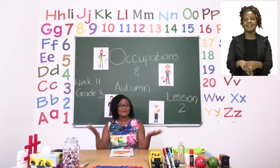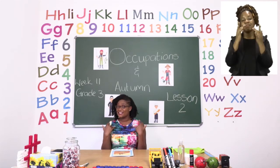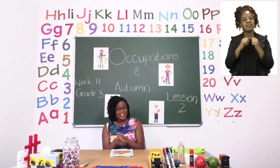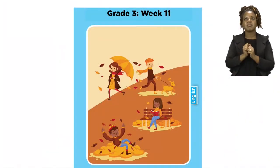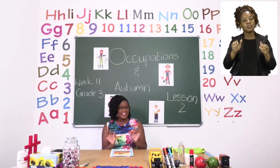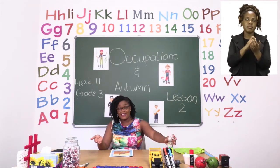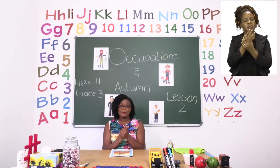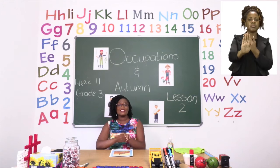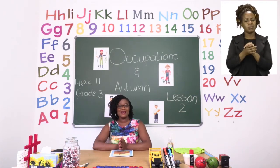Hello everyone and welcome to MyZone Online School. My name is Teacher Mutsa and thank you so much for joining me today. Our theme this week is occupations and autumn. Before we get into any lessons, boys and girls, we need to sanitize. Please take your sanitizer and rub your hands thoroughly. Sanitizer makes sure that we stay far away from germs, so let's sanitize as much as possible. Make sure your hands are dry before you touch anything else.